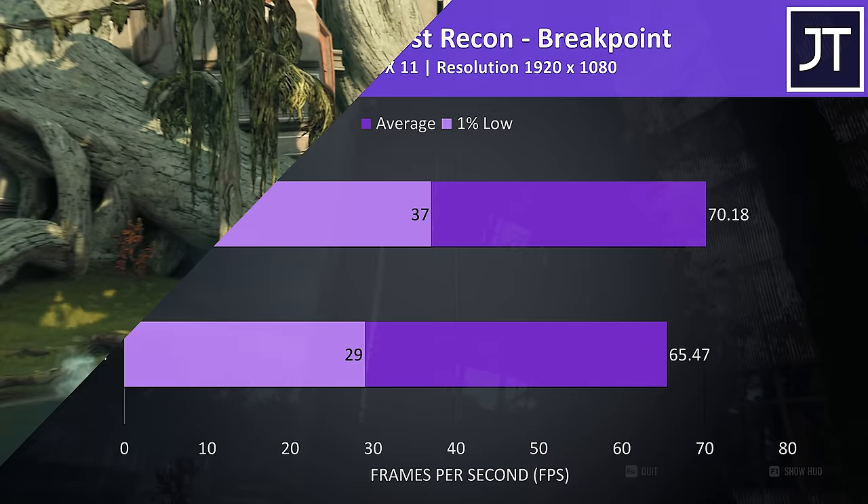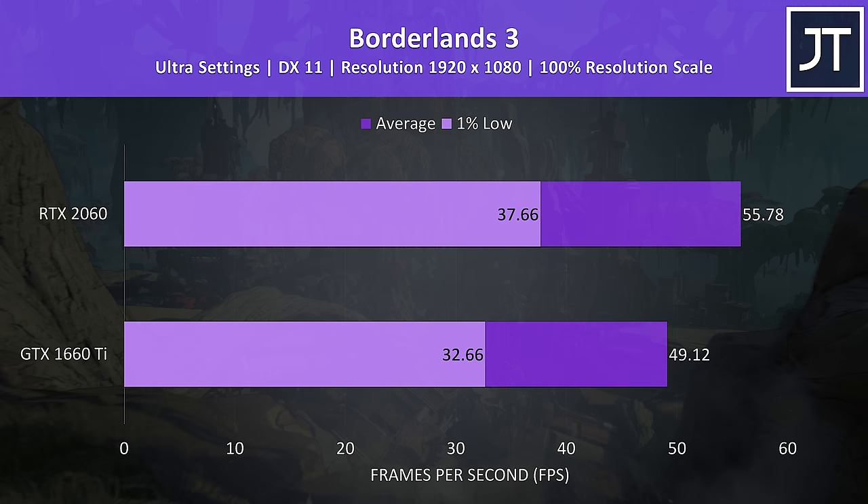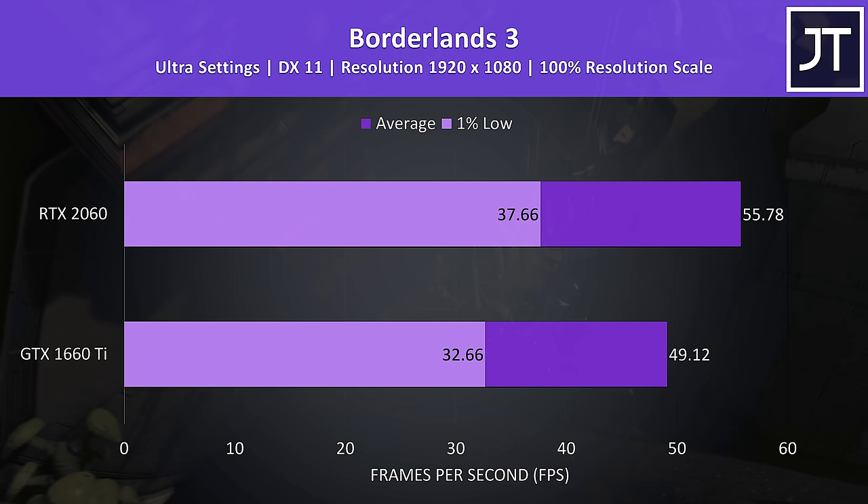Borderlands 3 was also tested with ultra settings using the game's built-in benchmark tool. This time the 2060 was 13.5% ahead of the 1660 Ti in terms of average frame rate, with a slightly higher 15% increase to the 1% low performance.